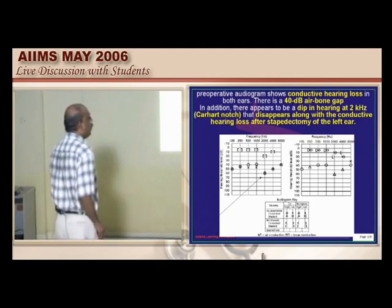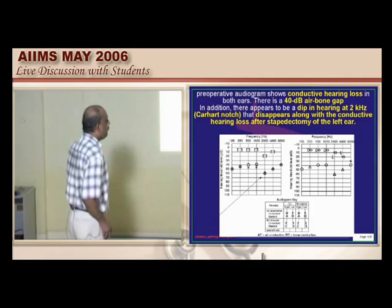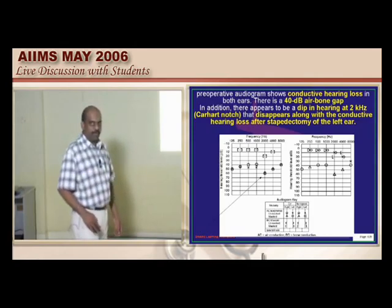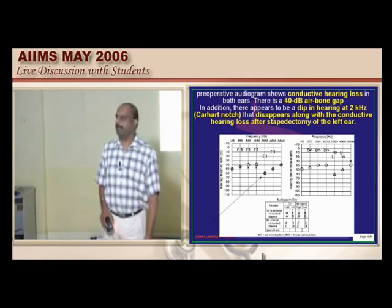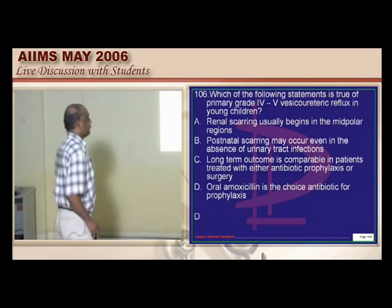On an audiogram, there is typically a 40 dB air-bone gap and about a 2000 Hz loss called the Carhartt's notch, which should not be forgotten in relation to otosclerosis. This is very much a stock question.